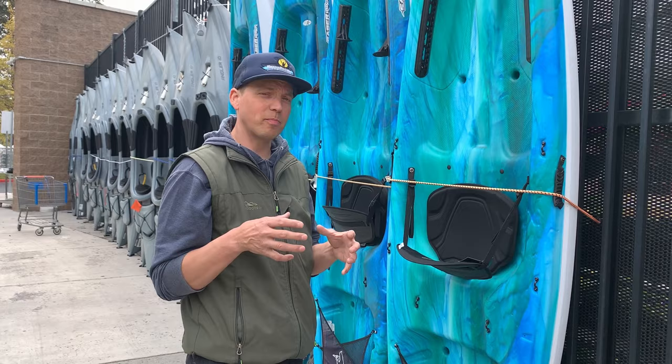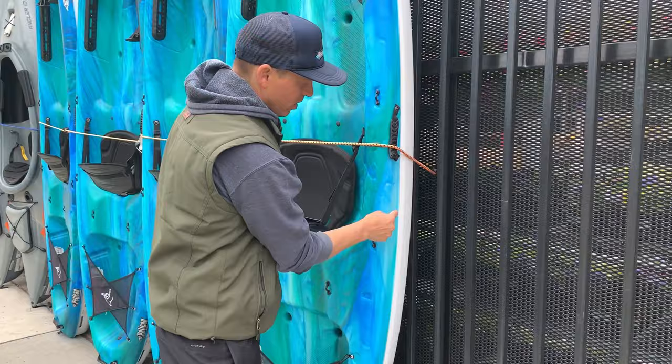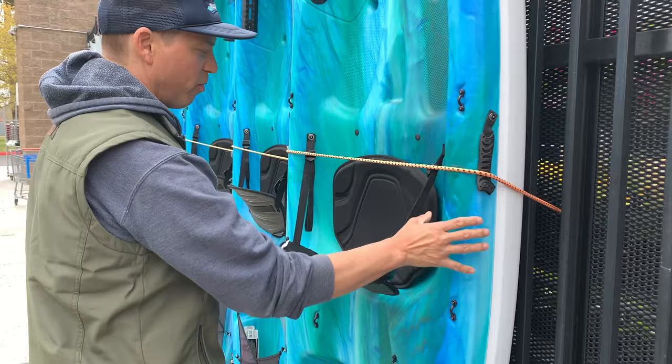Lifetimes are blow molded — think of how a pop bottle is made, where a tube of plastic comes down and the mold closes over top of it. Pelican over here uses a process called twin-sheet forming, where they actually fuse a deck and a hull together. They have a flat piece of plastic pressed over a mold for both the deck and the hull, and they're fused together. So a little bit of different technology but similar materials — they are both polyethylene.